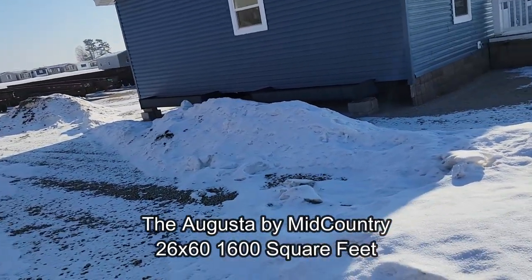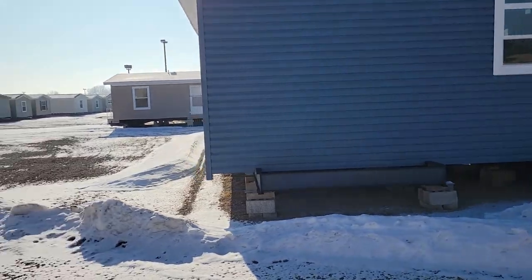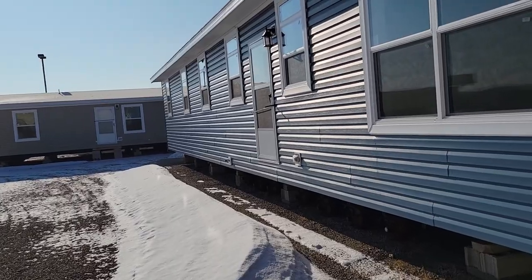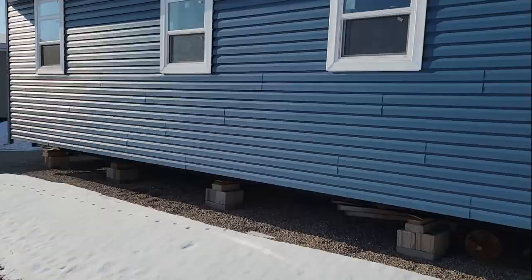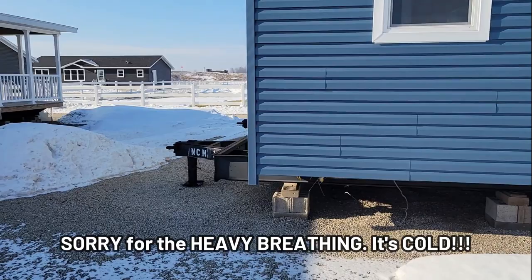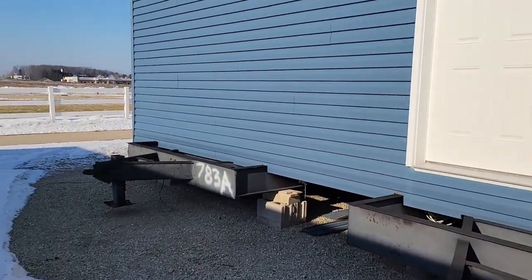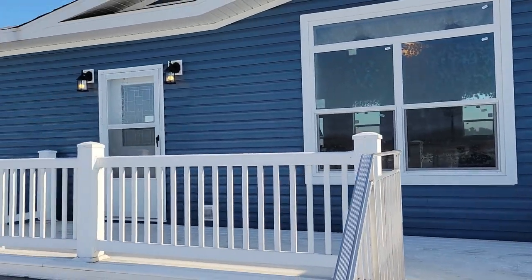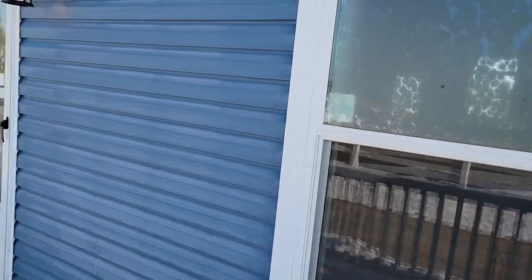I'll just pan around — this is a mid-country as well. Lots of windows in the back. Side door right here. Okay, here's the other half. All right, let's go inside and see what this mid-country has to offer.